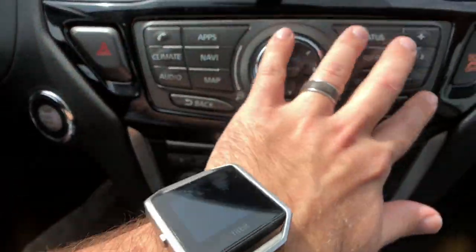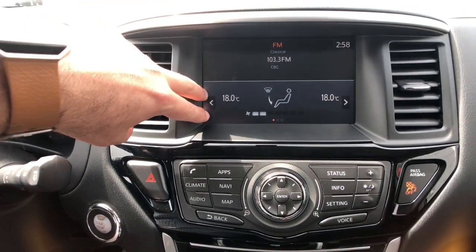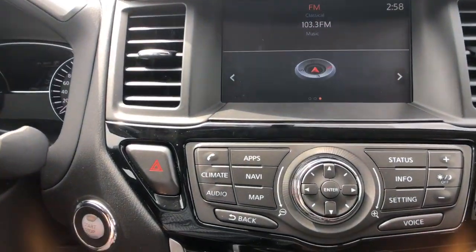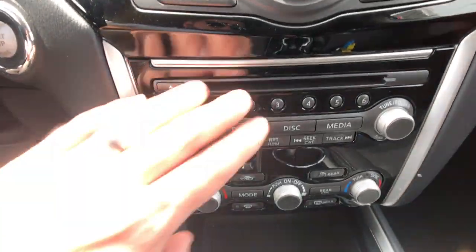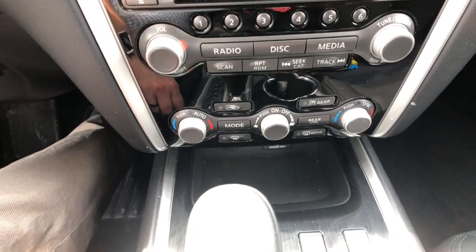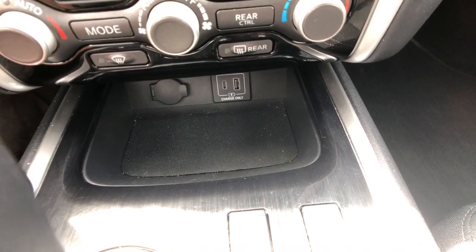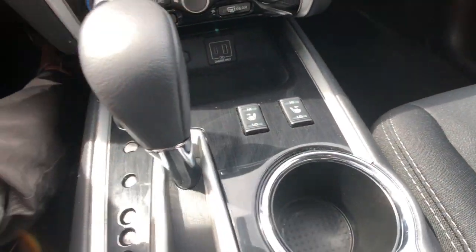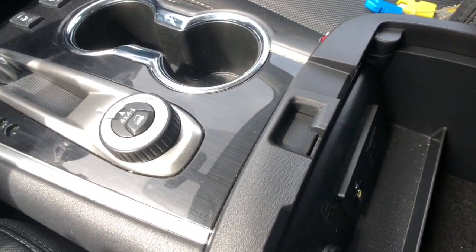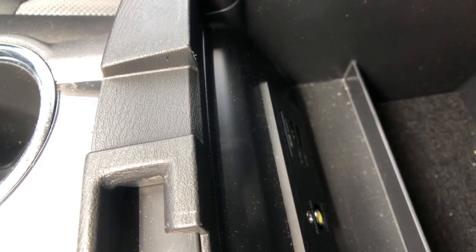Down below, all of the information system functions including when you press the status button — a split between things like your audio system and climate control functions, your fuel economy, or even your turn-by-turn navigation directions can pop up while driving. Below that, your automatic tri-zone climate control system. You've got USB-C and USB charging ports, all of your heating functions, your intelligent four-wheel drive system, and in the lower box is where all of your audio controls including auxiliary and USB inputs are located.